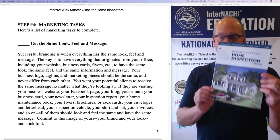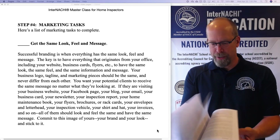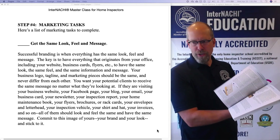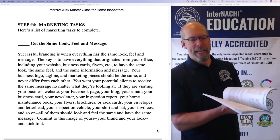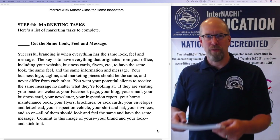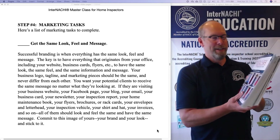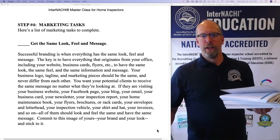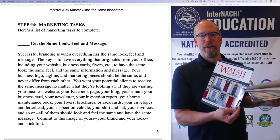As an example, this is the InterNACHI home maintenance book. This is the standard book, fully customized, full color inside and out. It allows you to be efficient with your time because you don't have to communicate all the information about how to maintain a home, how it works, and how to save energy during your home inspection. You can customize this standard book so that your home maintenance book has the same look, feel, and message.